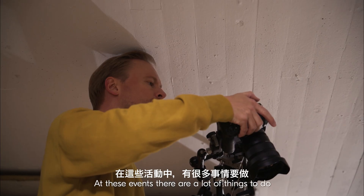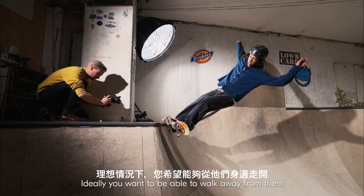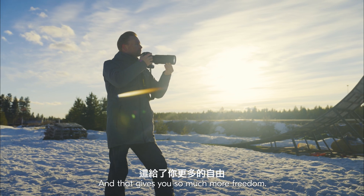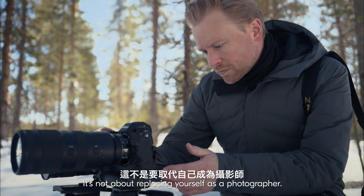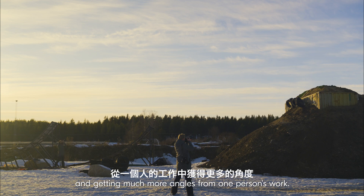At these events you have a lot of things to do and remotes are just one part of it. Ideally you want to be able to walk away from them, and by using auto capture you can do that — it gives you so much more freedom. It's not about replacing yourself as a photographer; it's about duplicating yourself and getting much more angles from one person's work.